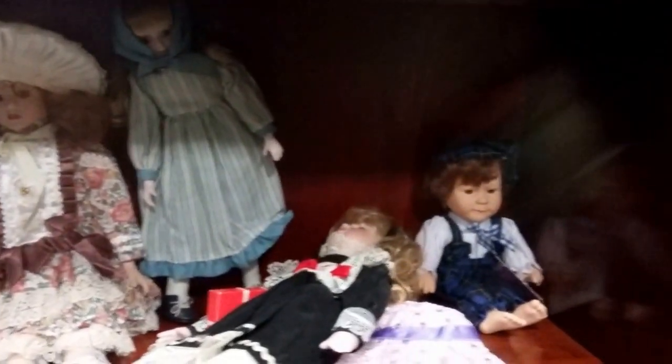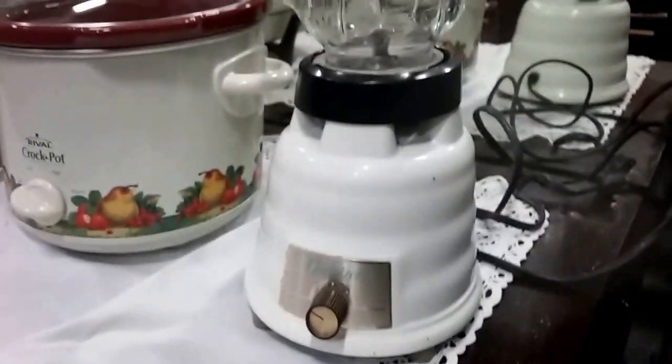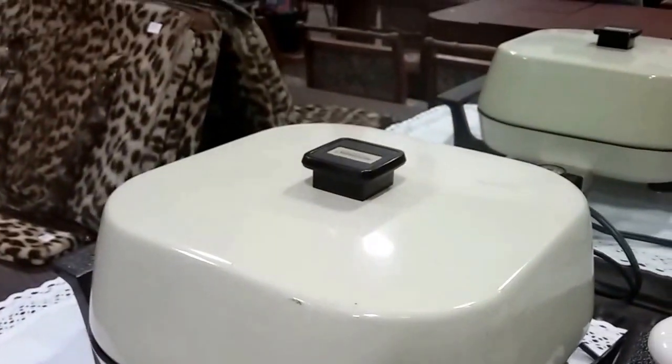Some collectible dolls — a bunch up there too. This Osterizer metal blender. We have this Rival crock pot, very nice. And then the Sunbeam like covered casserole.